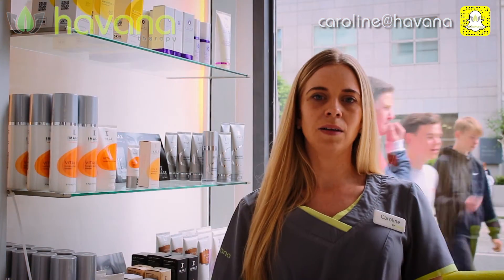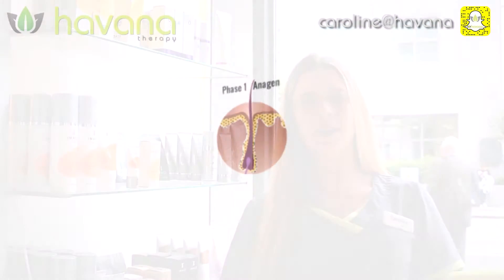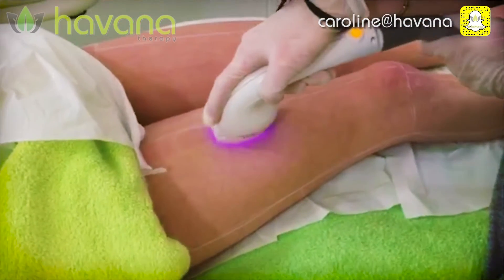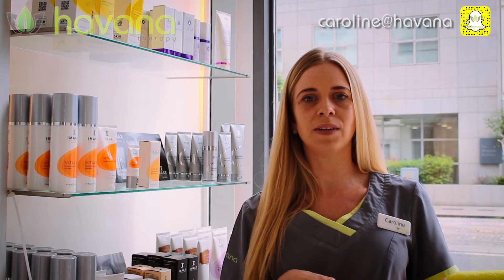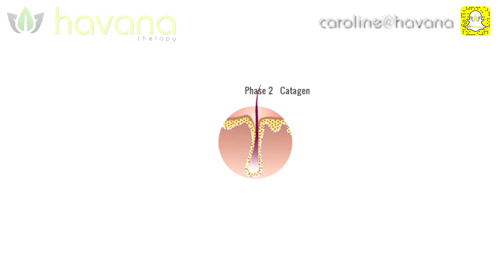All depends on where your growth cycle is at on each treatment. We can only kill hair with laser when the hair is in the first stage of growth, also known as the active stage. This means the hair is attached down at the base of the bulb, surrounded by stem cells which feed and stimulate the hair shafts. When the laser heat is emitted and travels down the hair, it's absorbed at the base of the hair bulb and destroys the stem cells, disabling the hair shaft from re-growing another hair.